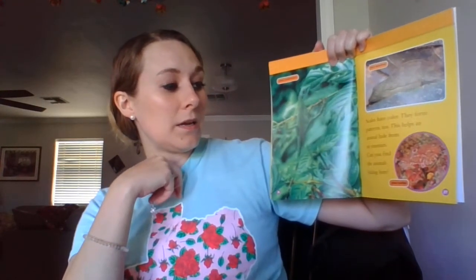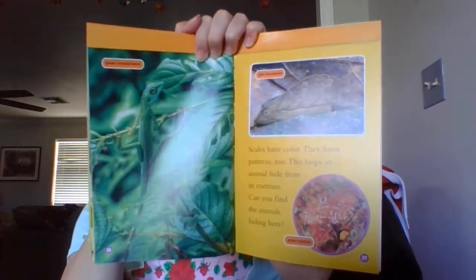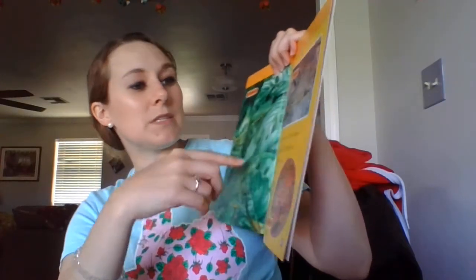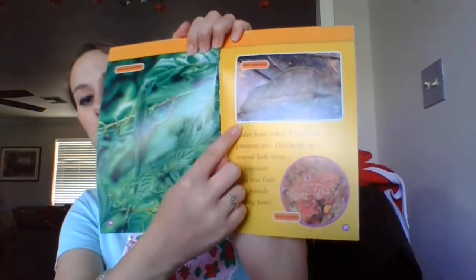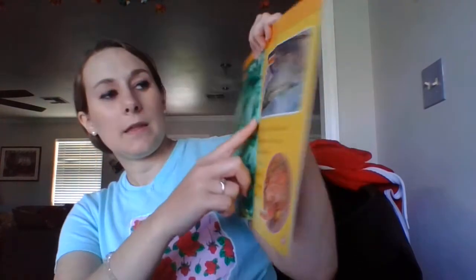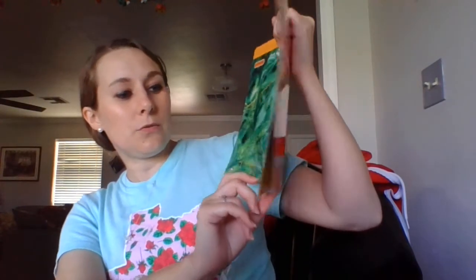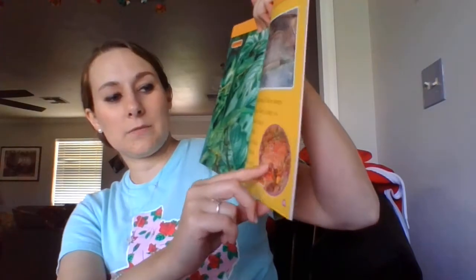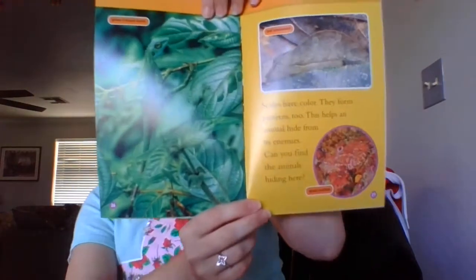Scales have color and they form patterns too. This helps an animal hide from its enemies. Can you find the animals hiding here? There's the green lizard — it's called a green crested lizard. Do y'all see the animal here? That's called a leaf chameleon. This one's hard to find — that's it right there. It's called a great rockfish. Pretty cool.